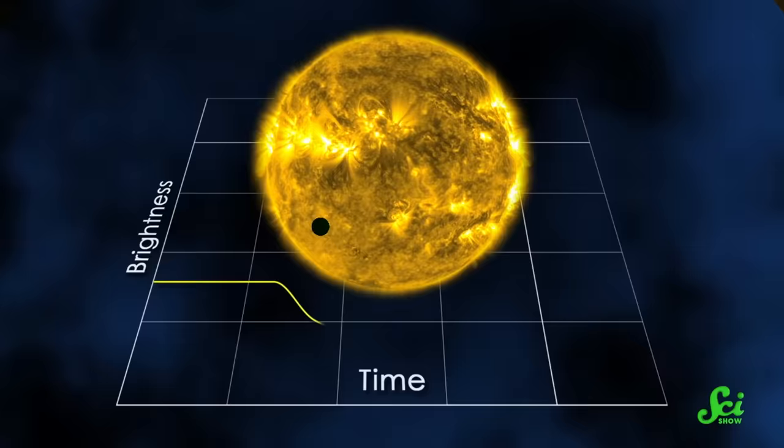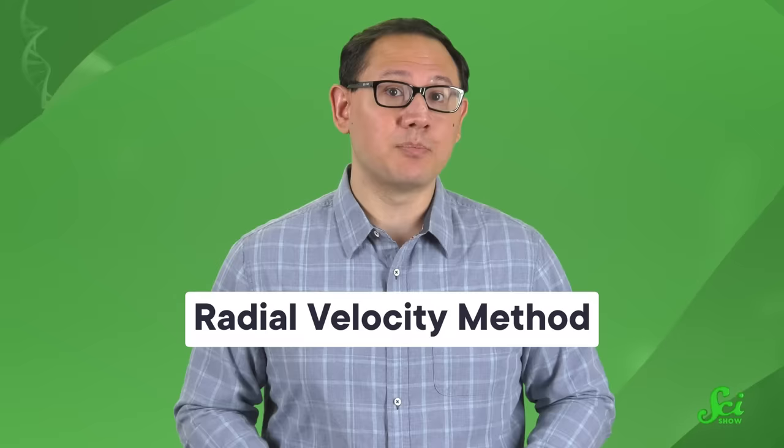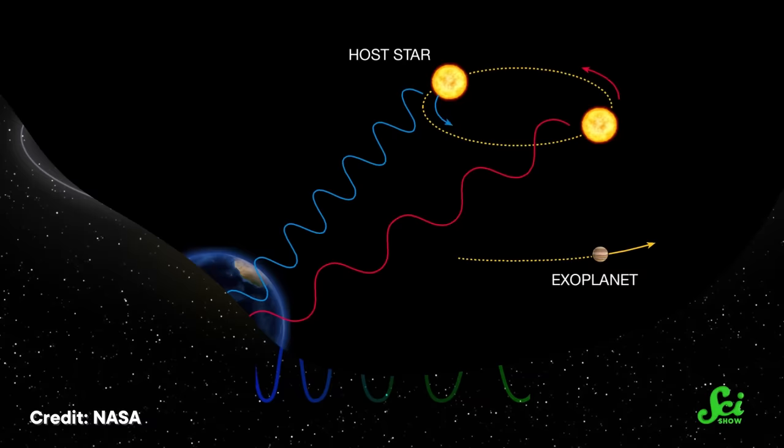First off, we have the transit method, where scientists track a star's brightness over time, and if that brightness dips by the same amount over and over again at regular intervals, researchers know they've found an orbiting planet. The radial velocity method also involves watching starlight, but it focuses on the color of the light, not its brightness. Basically, as a planet orbits a star, its own gravity makes the star wiggle around. While the planet pulls the star away from us, the star's light looks redder, and while the planet pulls the star toward us, the light looks bluer. If that redder-to-bluer shift happens on a regular schedule, you've got yourself a planet.